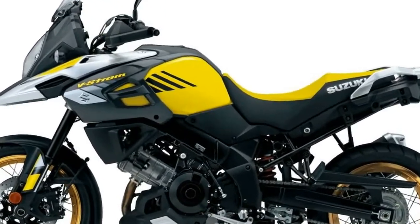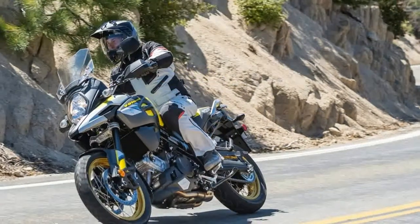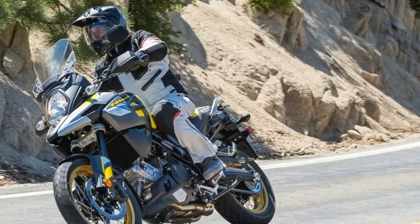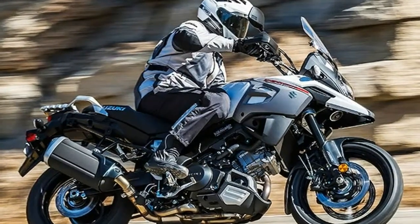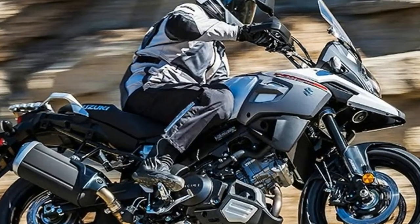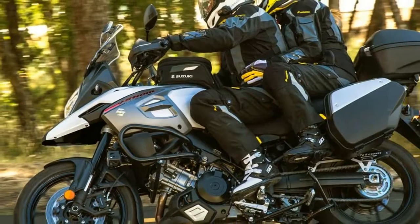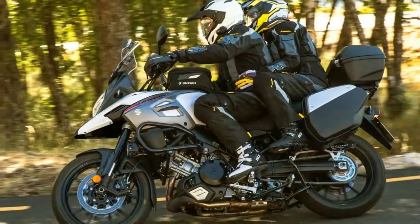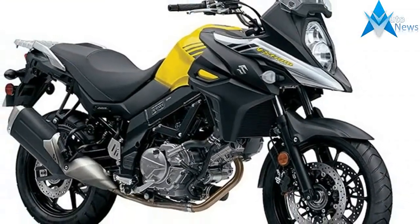A major platform revision for the 2014 model year transformed it into a more contemporary adventure style commuting workhorse with a chassis treatment that's proven fire road-worthy. A host of updates for the early release 2018 V-Strom 1000 and V-Strom 1000 XT models deliver more convenience, comfort and style, with a tubeless wire-spoke wheel XT model sure to inspire the imagination of the casual adventure rider.